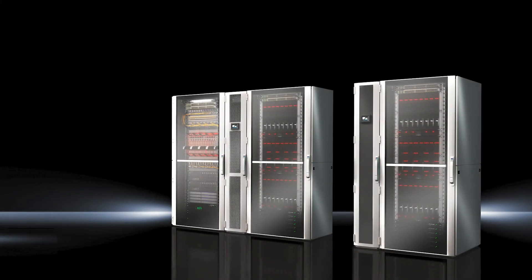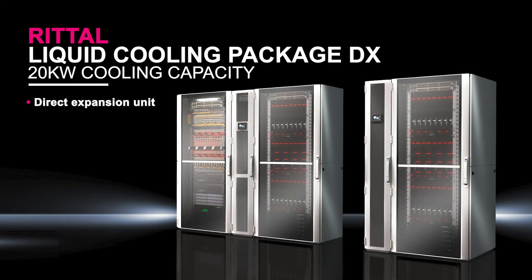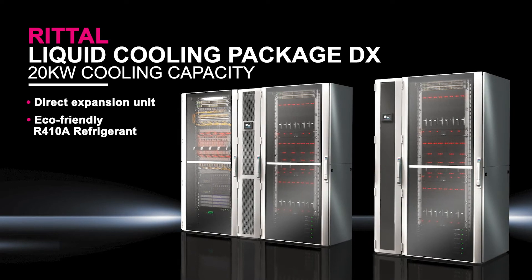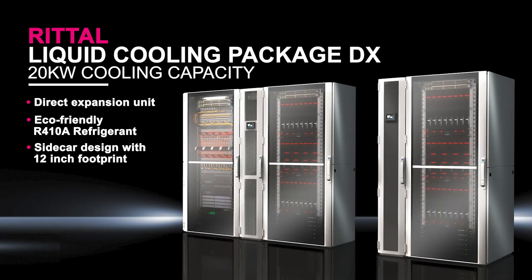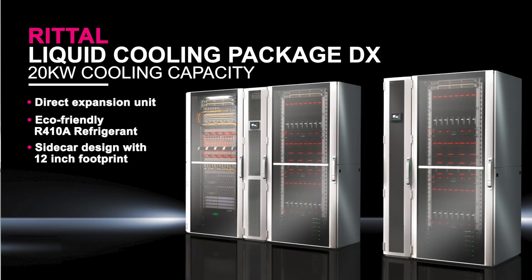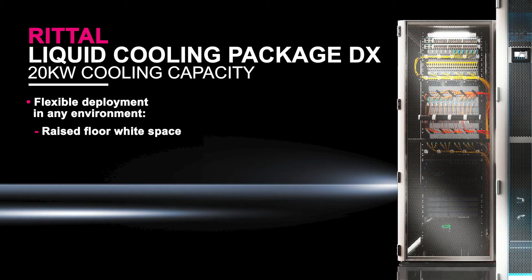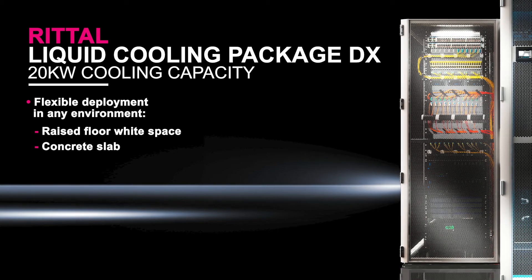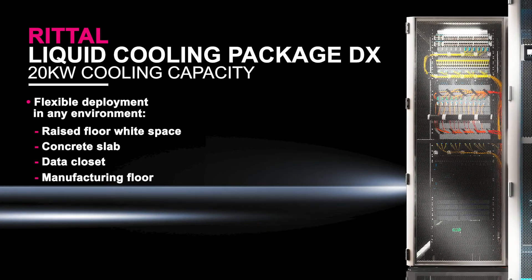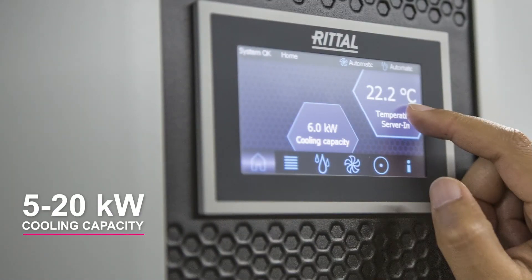One of the most versatile of these solutions is the in-row unit, specifically Rital's LCPDX 20KW unit, which is a direct expansion unit that utilizes a very environmentally friendly and low-impact R410A refrigerant. It's a sidecar design unit with a footprint of only 12 inches wide. It's ideal for placement within a row or some other constrained space. Its flexibility allows for deployment across virtually any environment you can think of, from the raised floor white space, to a concrete slab, to a data closet in an office environment, a manufacturing facility or plant floor environment, to even a container. And with its range from 5KW to 20KW, it provides a level of future-proofing.